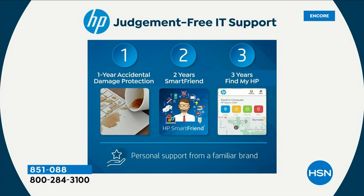What about two years of HP SmartFriend? That means any question you have — it doesn't matter how big or how small — that's your tech support. Not for three months, not for six months, not for a year. For two years on two computers, that's over 700 days of any question you have. The folks that built the computer are there to answer it.